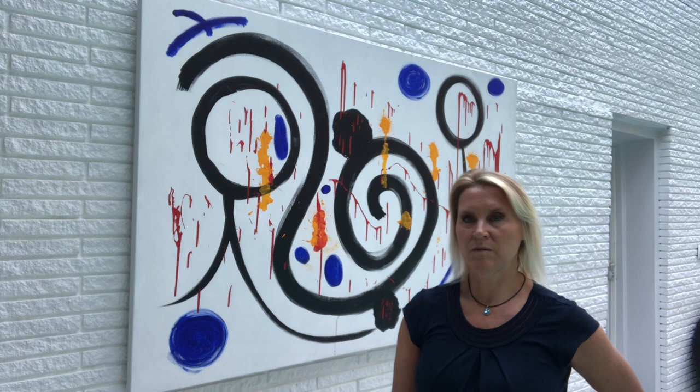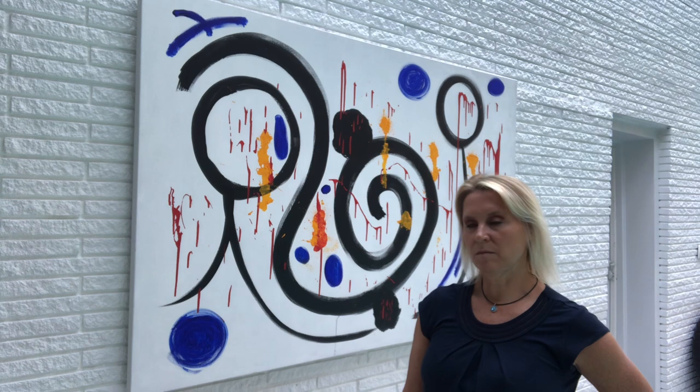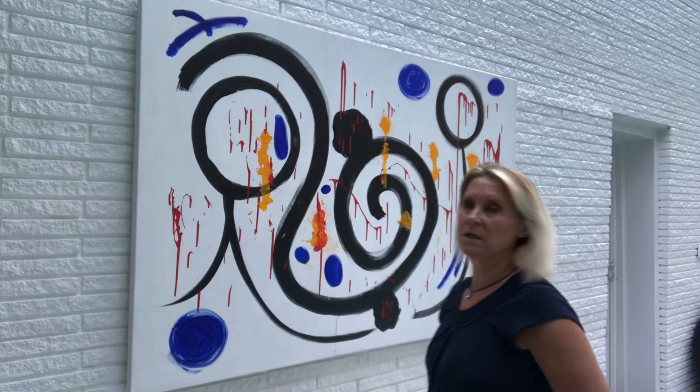Hi guys, welcome to my studio. My name is Jennifer Weiss and I am an abstract painter. First I want to thank everyone for stopping by and sharing some of your time with me. Today what I wanted to do is show you one of the pieces of art that's in my inventory right now — it's available.